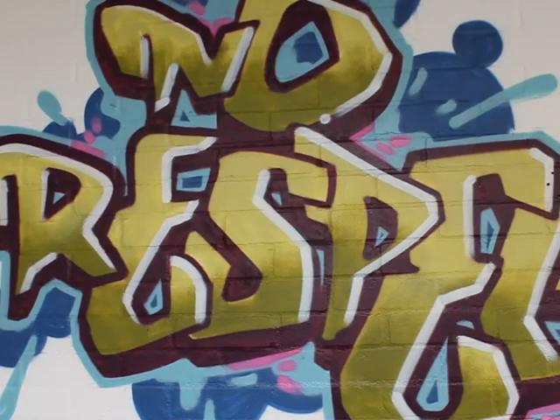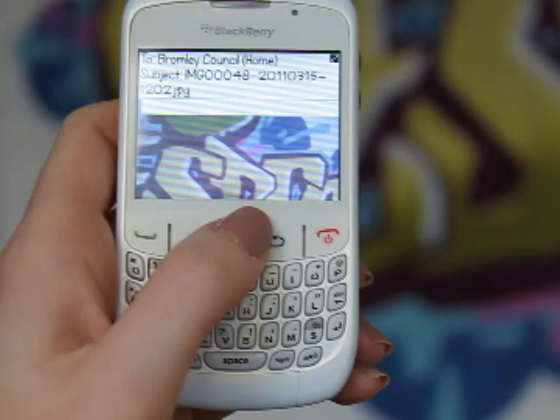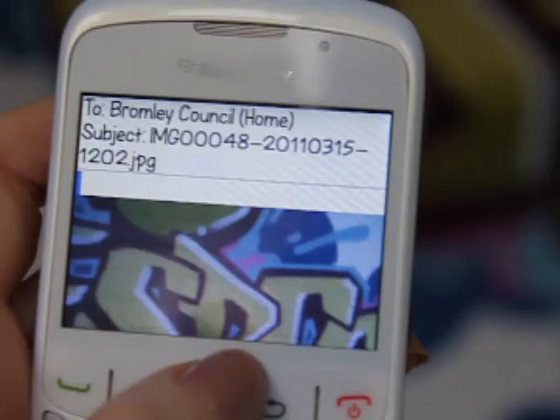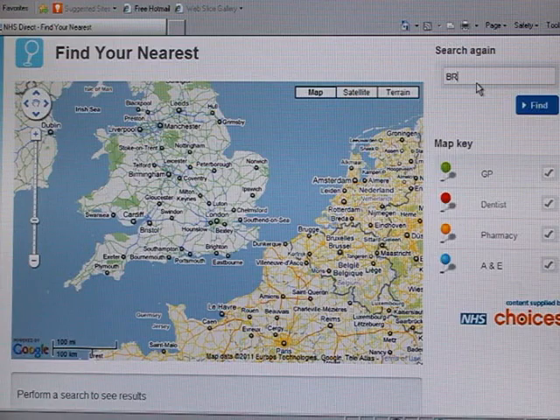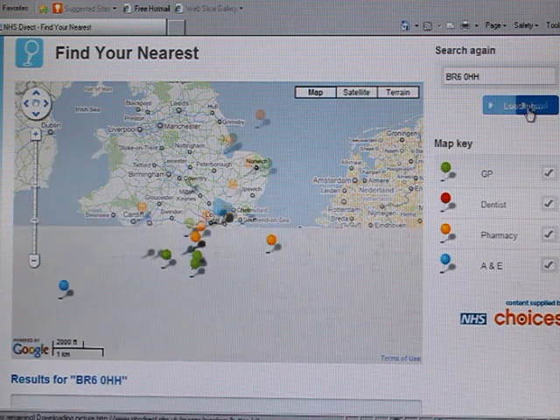So what will you be able to use the new website for over the coming months? Amongst other things, we will be looking at a free application that will allow you to report problems such as graffiti and rubbish by sending us a photograph from your smartphone. You will also be able to find the location of your nearest school or doctor's surgery by simply typing your postcode into our interactive map finder.